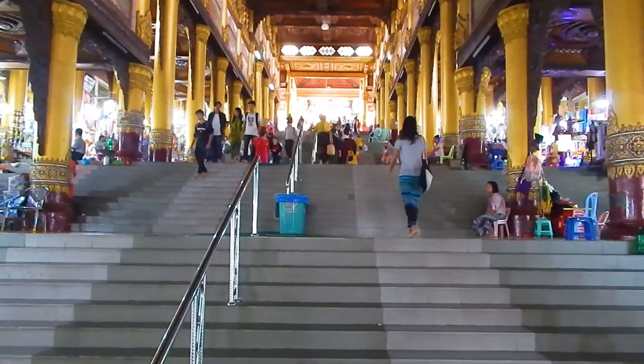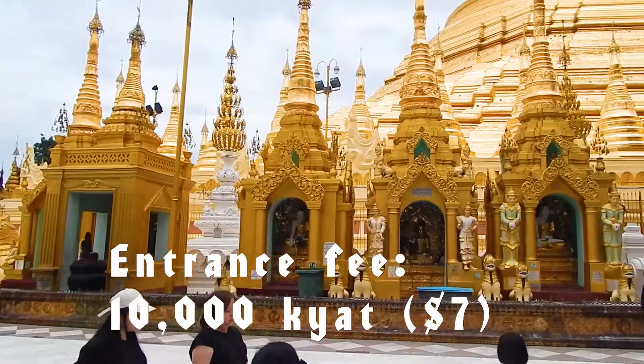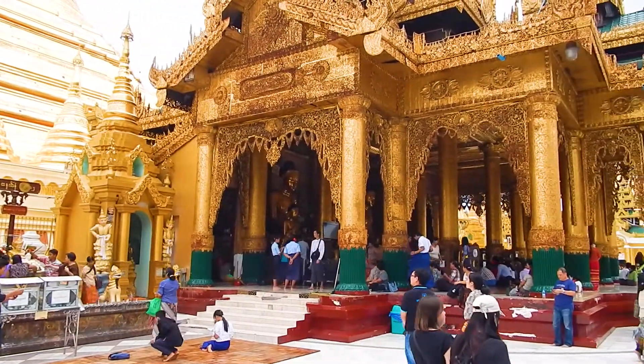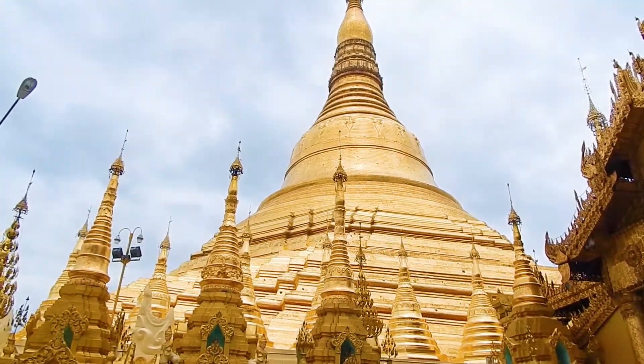When you reach the top of the stairs, you'll be requested to pay a 10,000 kyat entrance fee for foreigners — that's the equivalent of about 7 dollars. You will also most likely be met by a guide who will tell you the story of the pagoda for another 10,000 kyat.